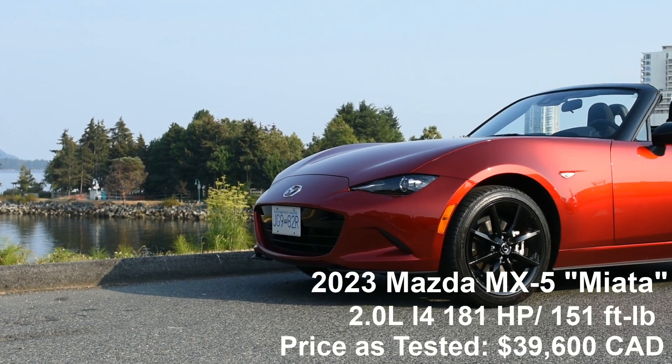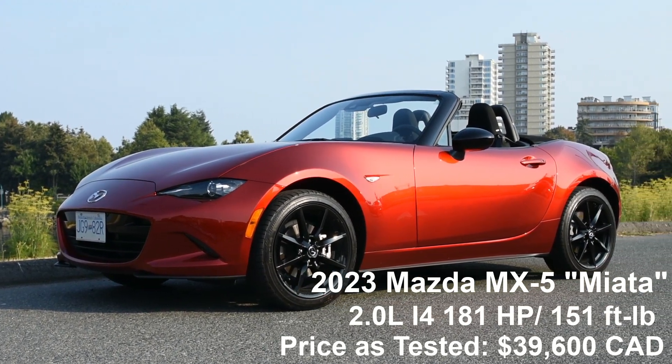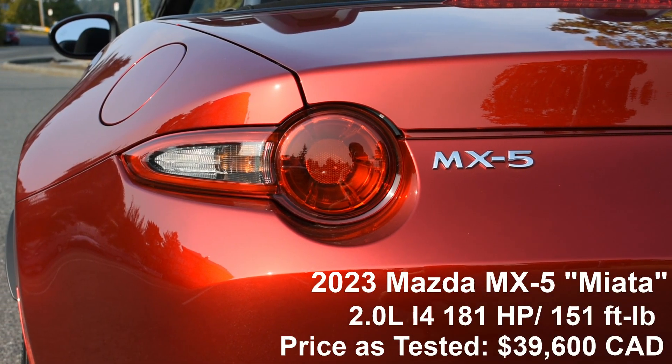If you're only looking to drive your Miata in the summer months, or you live in a warmer climate, the soft top is probably good enough. However, if you want to drive year-round and want a bit more cabin isolation, go with the hardtop. In this review, I'm going to be going over the Miata's notable features, interior, and performance and handling.